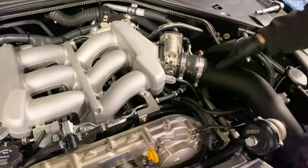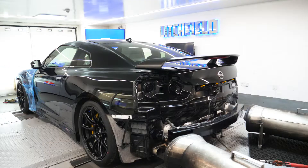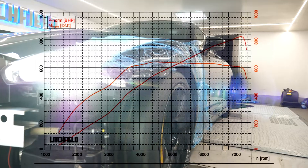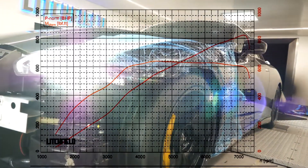With the engine installed, we can begin our running-in and tuning on our 4WD Maha dyno using the latest Ecutec software. The car ultimately produced 820 brake horsepower with 630 lb-ft of torque.